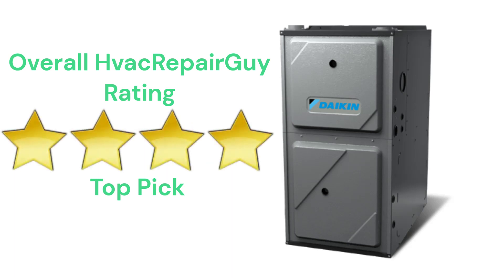This brand receives an overall 4-star top pick rating from HVAC Repair Guy. Please share your thoughts and experiences with this brand in the comments section of the HVAC Repair Guy YouTube channel. Thanks for watching and God bless.